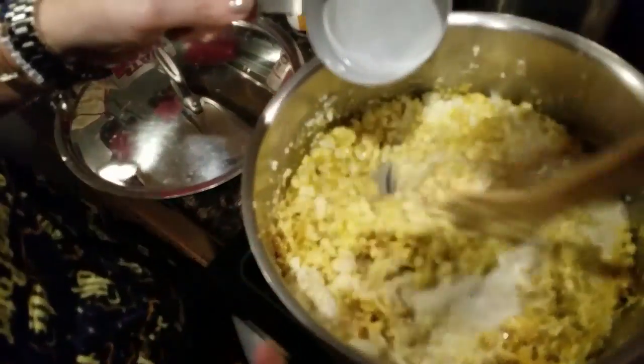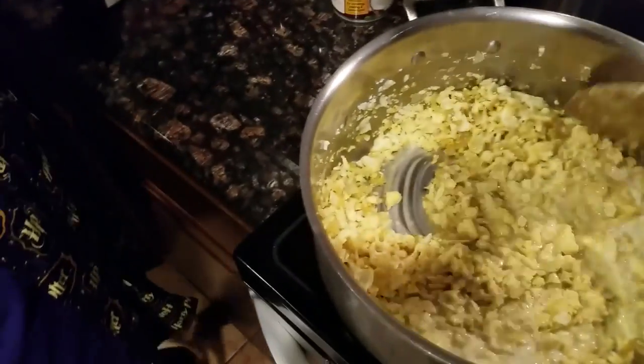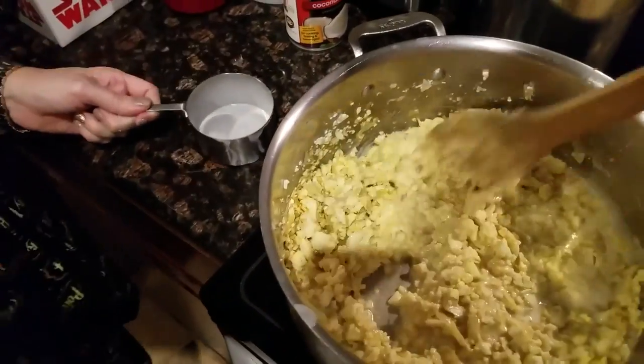Now I'm going to start adding the vegetable broth — there's six cups of that. You can also use chicken broth, but we decided to go with vegetable broth.